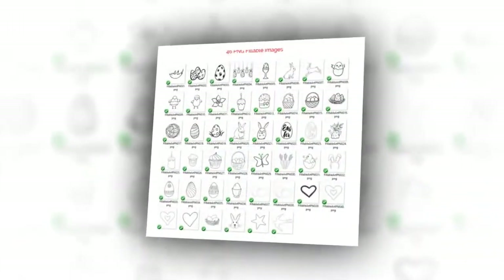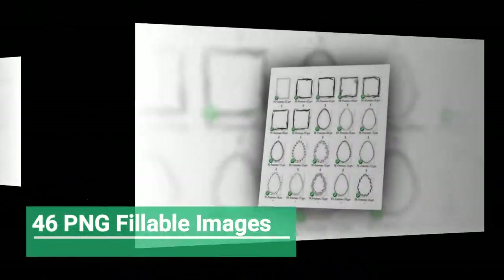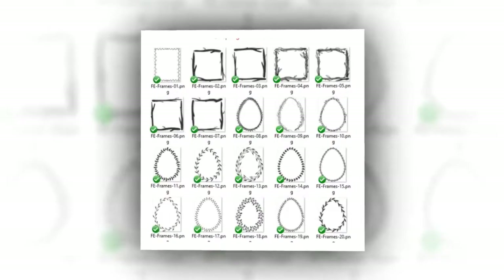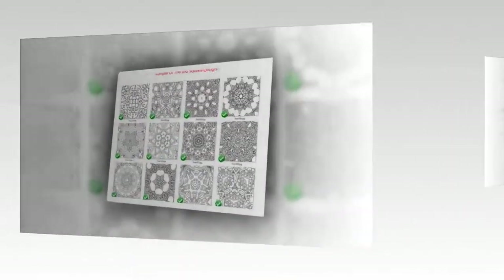Basic training videos to help you get going fast. We know sometimes learning new tools can be daunting — we got you covered. When you purchase, you will gain access to my new Facebook group where I will be able to assist with creating more video training so that you can succeed with your coloring books.